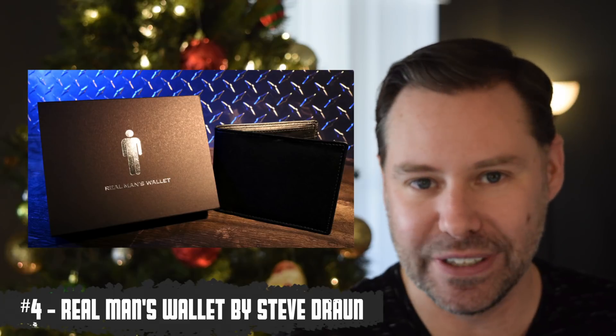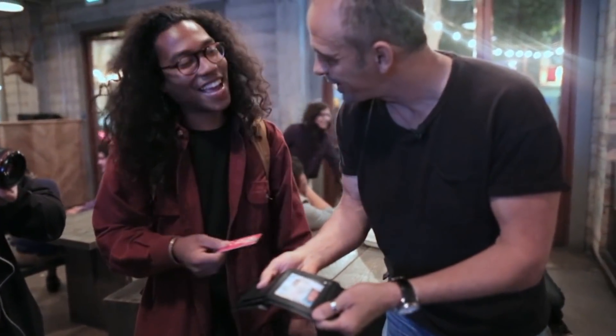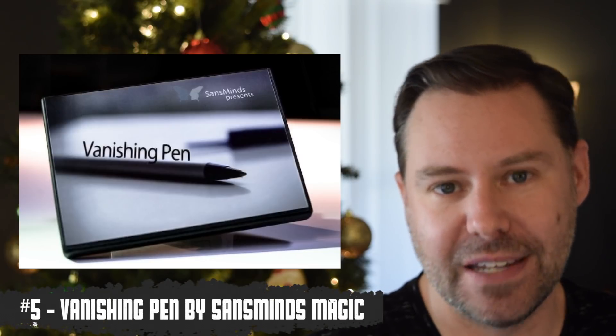Number four on my list is the Real Man's Wallet. It wasn't released in 2017 but was re-released and updated in packaging and teaching by Gregory Wilson, who we all love. When people ask me what to get for a signed card to wallet routine, this is it. It's only 40 bucks, made out of real leather, a billfold wallet that fits in your pocket. Gregory Wilson also teaches things without a deck of cards — grab the wallet, put it in your pocket, and you can do magic at a moment's notice.